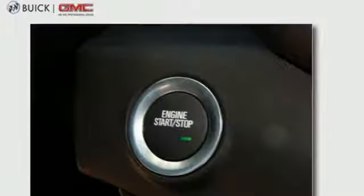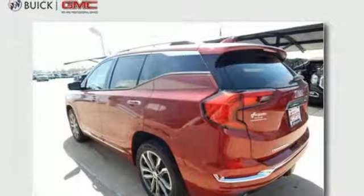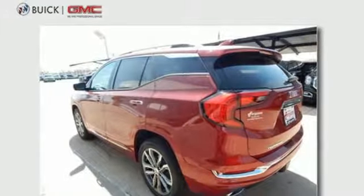Cruise control makes highway driving easier, and the stop-start engine control system makes city driving more efficient. USB ports, Apple CarPlay, and Android Auto capability link your devices to the GMC infotainment system. Plus the front passenger seats fold flat for flexible cargo carrying options.